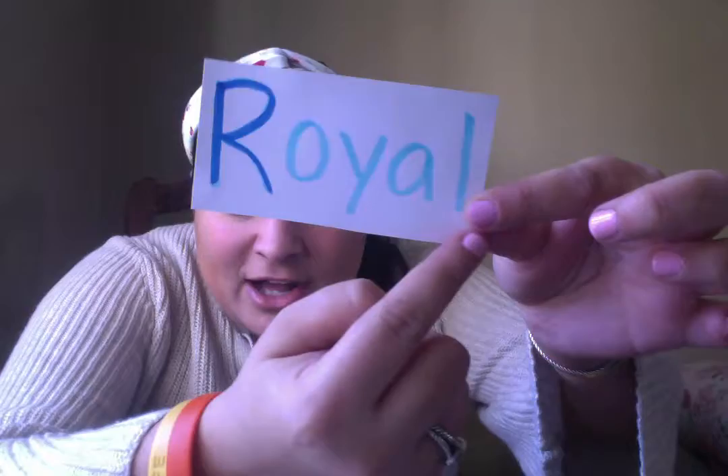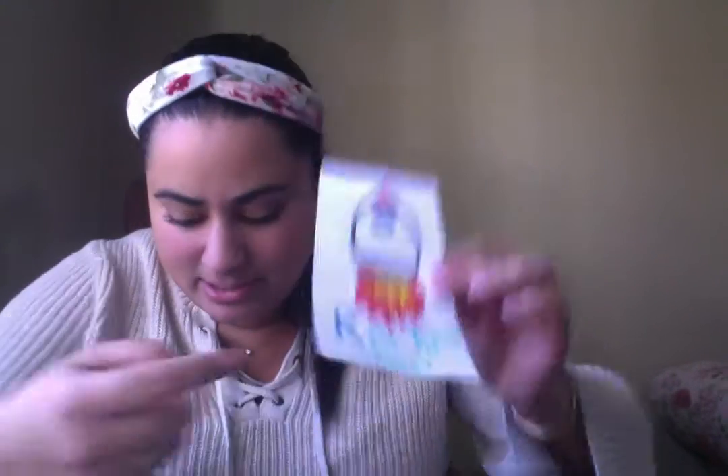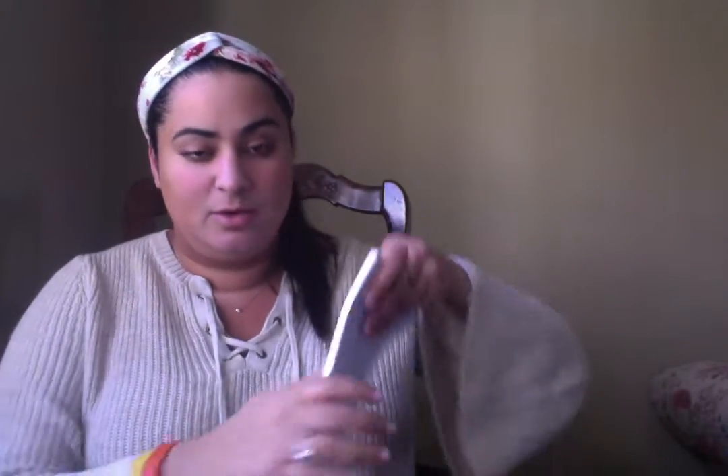...think of some words that start with the R sound. I can think of one — one of our friends starts with the R sound. Anybody know? It's Royal! Some other words that start with the R sound: rainbow, rabbit, rain, rocket ship, and ring. So now we're gonna practice writing the letter R. I'm gonna show you, we're gonna do...